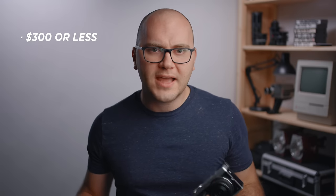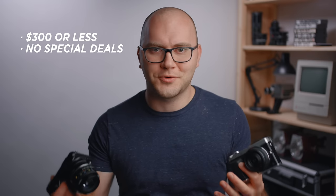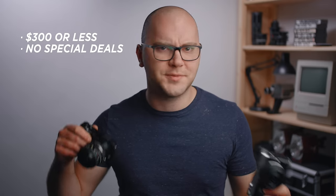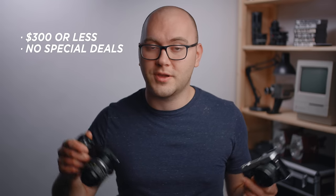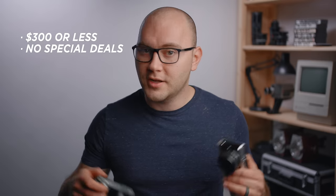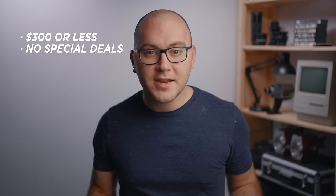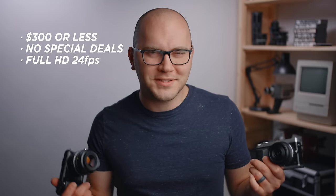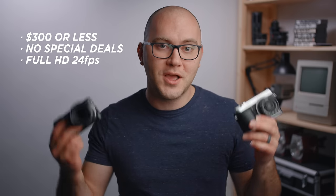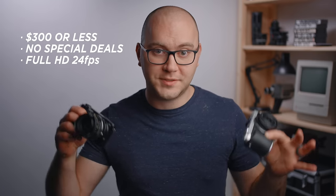I did have specific criteria when planning this video. All of the cameras had to be at $300 or below — a normal price or a buy-it-now price on eBay, no special deals. So all of these cameras you should be able to find for $300 or less on eBay right now. Another criteria was that each camera had to be able to shoot 1080p at 24 frames per second to get the most cinematic look, which is surprisingly difficult to find, especially back in the day.